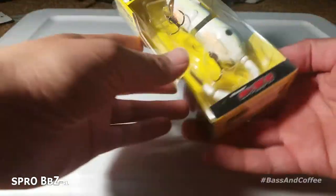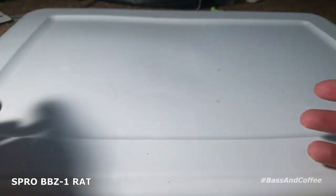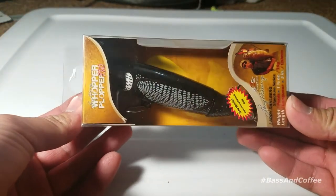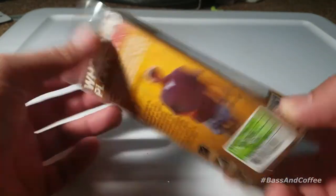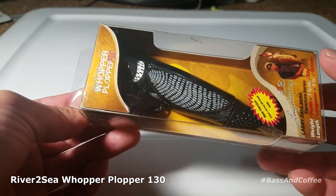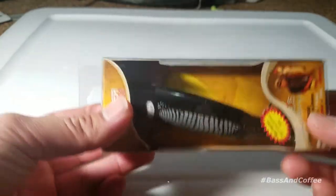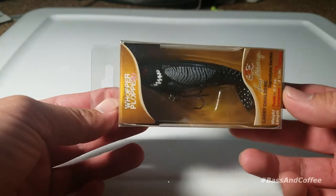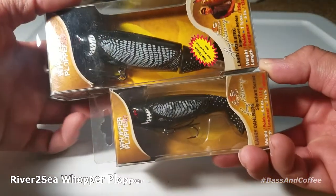First, you can win this Spro BBZ-1 Rat 40 — it's a wake bait, top water bait. You can also win this Whopper Plopper 130, color is Loon — this is the full size one. We also have a smaller version, the Whopper Plopper 90, same color Loon. You can see the difference in size. I've caught a bunch of fish on the 130.